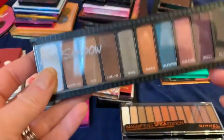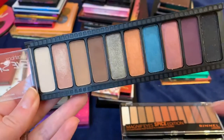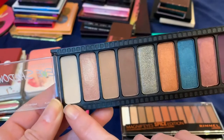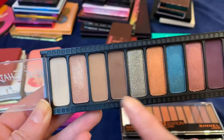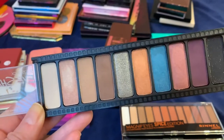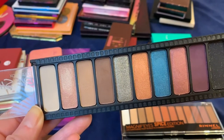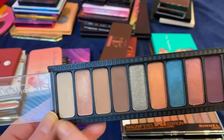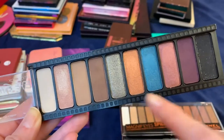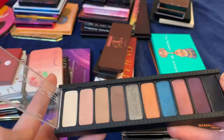This last Smashbox palette I thought I was going to keep, but looking at it these three colors I never use — they're too dark. And then this shade is basically a throwaway: I hate when palettes include a skin-tone color because if I want to set my primer I'll just use my powder. That's a wasted shade, and really it only leaves me with about six shades I'd actually use, so it's kind of going to waste. I'm going to get rid of that one.